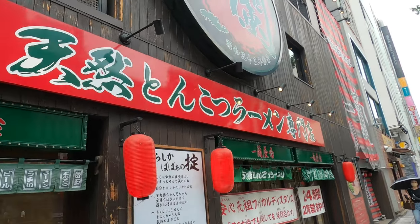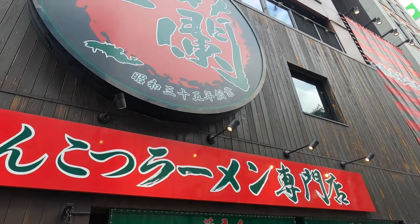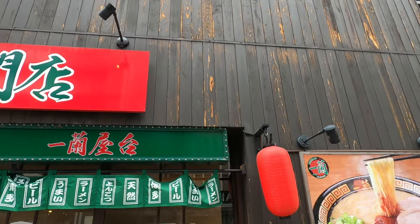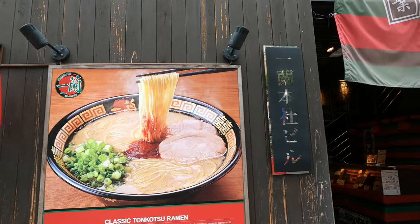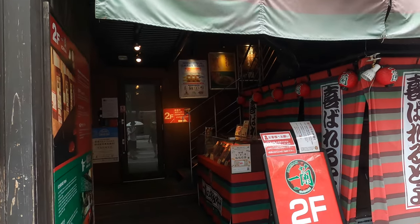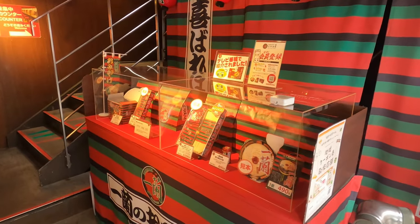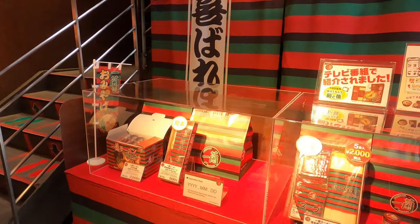Ichiran's menu is focused on tonkotsu ramen with a delicious pork bone soup, special raw noodles with a unique blend of quality flours, and the Ichiran original spicy red sauce made of 30 different ingredients. There are also Ichiran restaurants offering chicken broth for people who prefer not to eat pork.